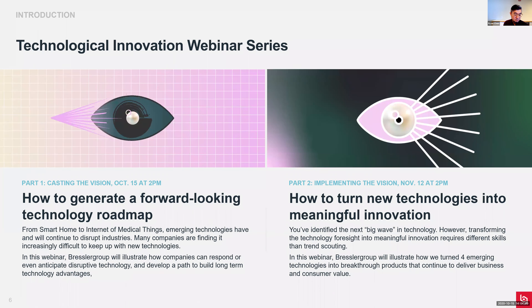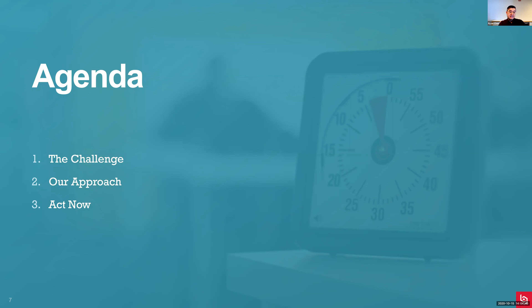As communicated in our emails and LinkedIn messages, this is a two-part series. Today we are talking about casting the vision - how we can generate a forward-looking technology roadmap. We do have a follow-up webinar about how we can turn new technologies into meaningful innovation, more on the applied side. At the end of the webinar you will get a link to register for that second webinar in the chat box. Our agenda today covers: the challenge of technology roadmapping, our approach with case studies, and tips to kick-start the technology roadmapping process.